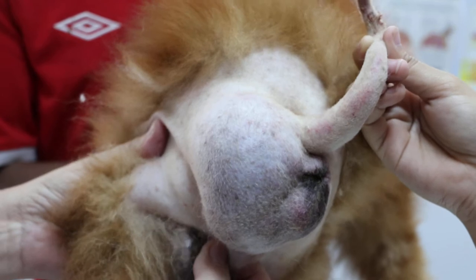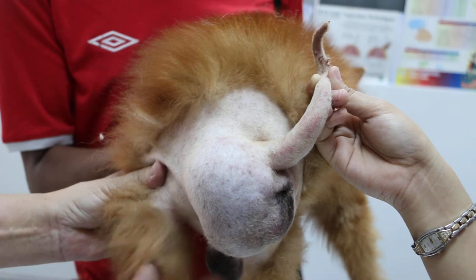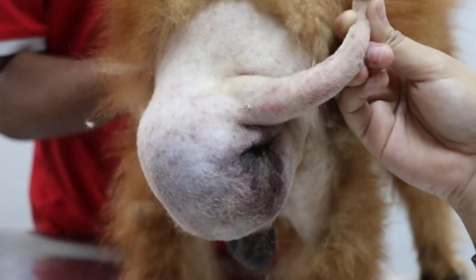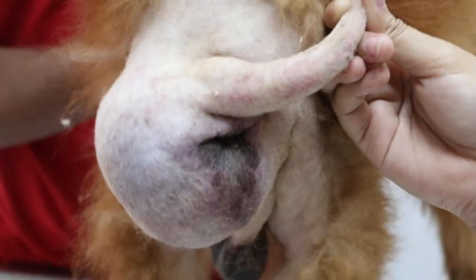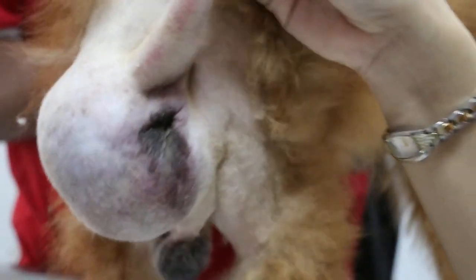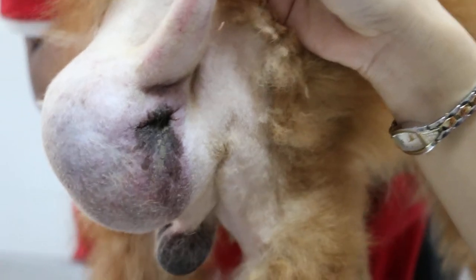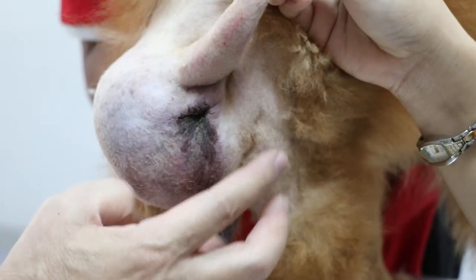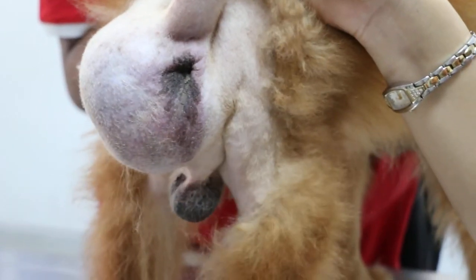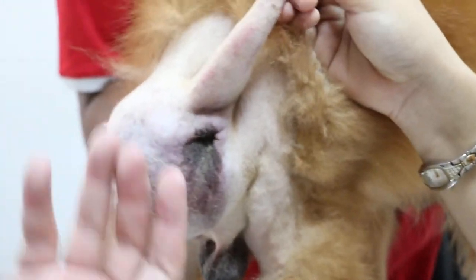Then about two to four weeks later, neuter the dog. You can do it at the same time, but for this old dog it's best not to, because the surgery would be longer — maybe another half an hour — and anything can happen to an old dog. I've already checked him: the heart is normal, the blood test is normal, so the chances of him surviving this surgery are actually very good. I estimate it takes about an hour.